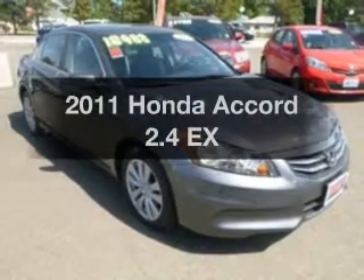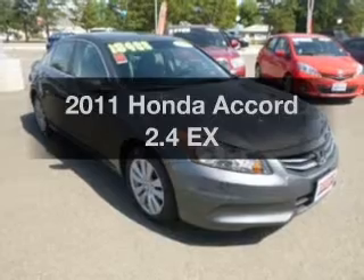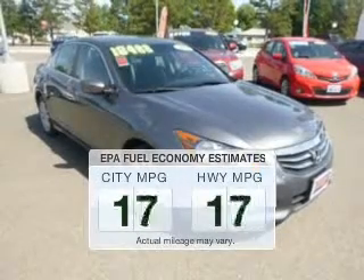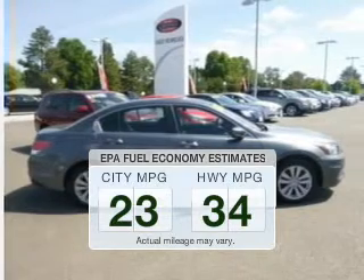Introducing the 2011 Honda Accord. If you're looking for an automobile with great attributes, look no further. Low emissions and the good fuel economy offered in this vehicle are important to you and the environment.